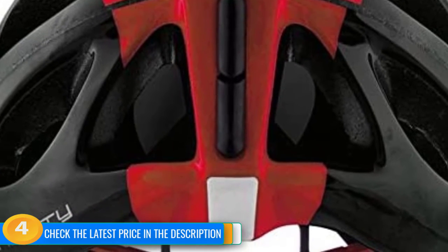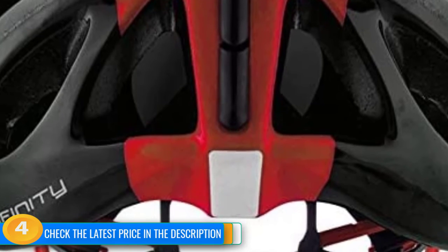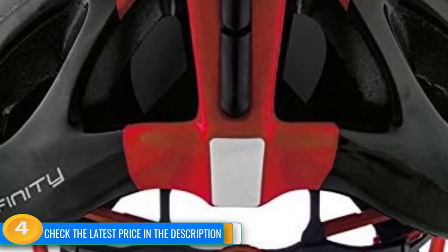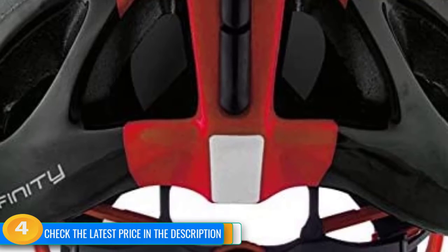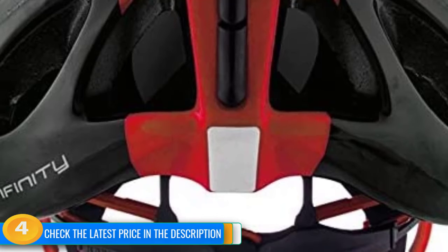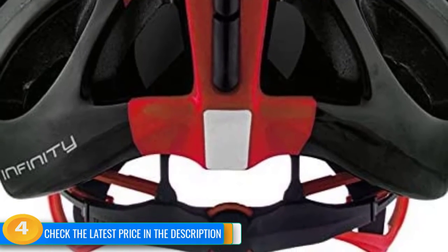Unfortunately, with the extra padding, this helmet can get toasty in warmer conditions. While its ventilation is certainly noticeable, the ventilation performance doesn't stack up to that of fully ventilated road helmets. If you tend to do most of your riding when the mercury rises, you may want to look into a better ventilated option, which typically means giving up some aerodynamic qualities. If you are set on an aero profile but want a flexible design with reasonable ventilation, you'll have a hard time finding a better performing model.